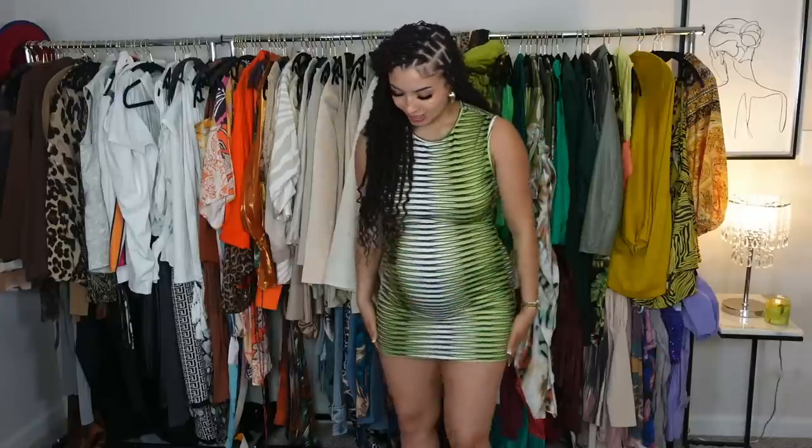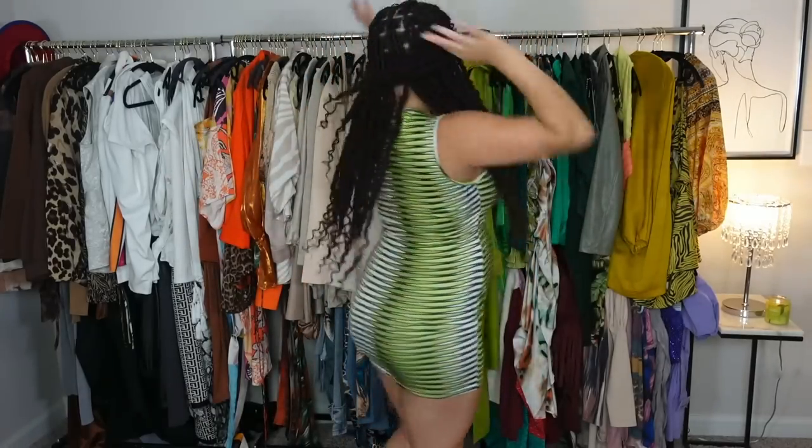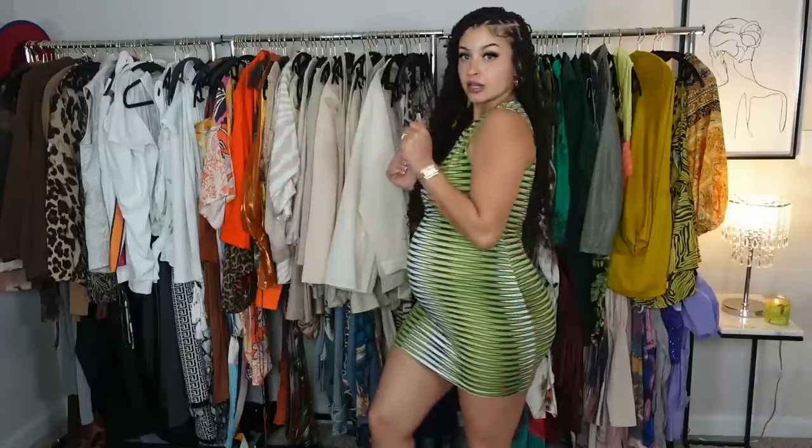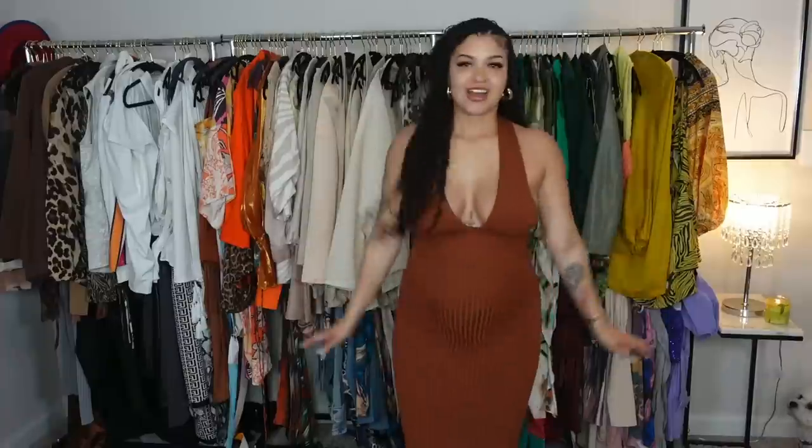Next up we have a super cute mini dress moment. I would love this if I wasn't pregnant — with the pregnancy it's just too short for my liking, but if you like shorter dresses or if you're not pregnant, this would definitely be cute on you. I'm definitely stepping out of my comfort zone — y'all know I'm a neutral girl at heart, but I've been trying to add some brighter colors for summer. It's a polyester material so it's pretty stretchy. I give this one like a seven out of ten.